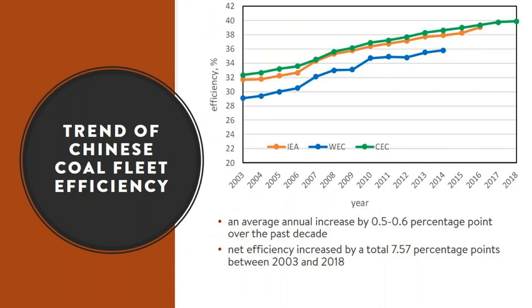There has been continuous improvement in the efficiency of the Chinese coal fleet, with a net increase of 7.57 percentage points observed between 2003 and 2018. This is likely to continue as smaller, less efficient plants continue to be replaced by ultra-supercritical plants.